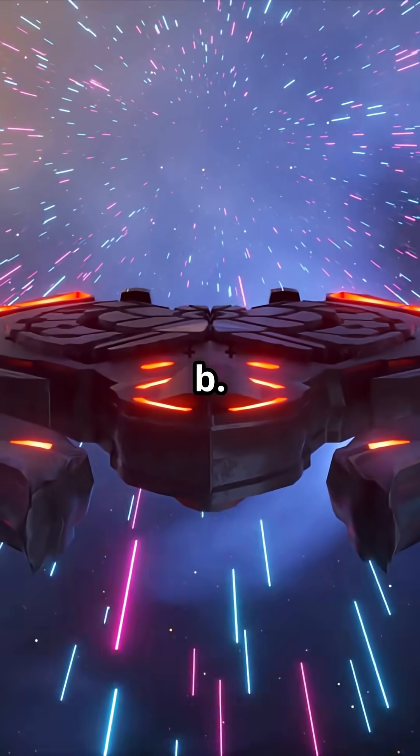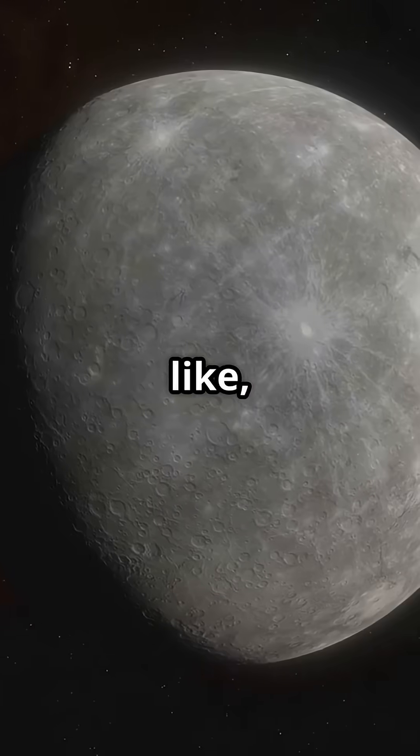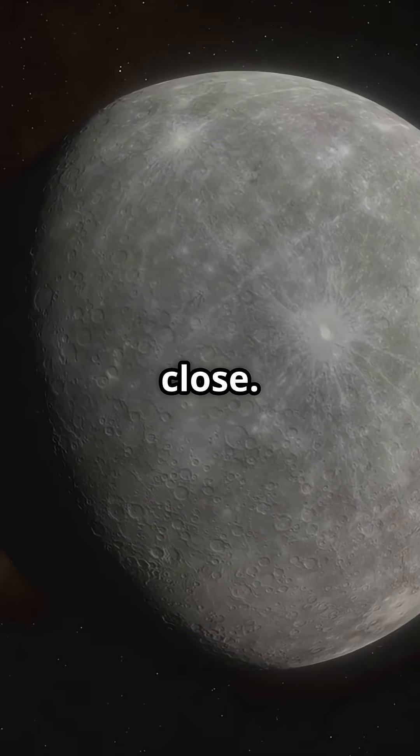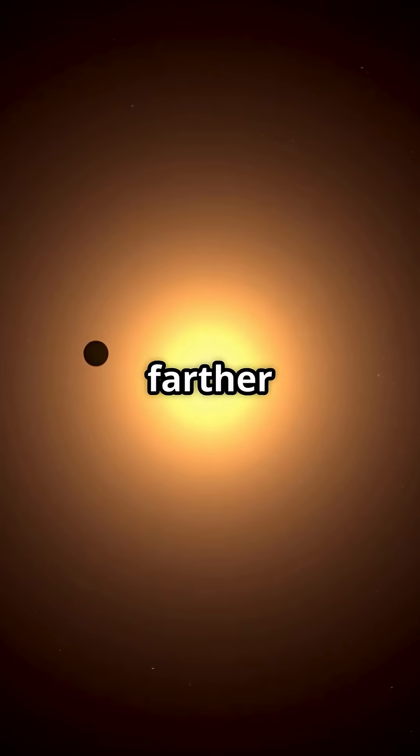First up is Gliese 1002b. This planet is a bit bigger than Earth and orbits super close to its star — like, sunscreen won't help you here close. But the real showstopper is Gliese 1002c. This one's a little farther out, and it sits right in the star's habitable zone.